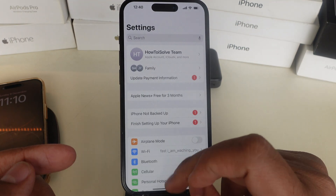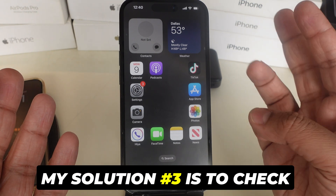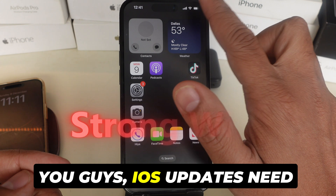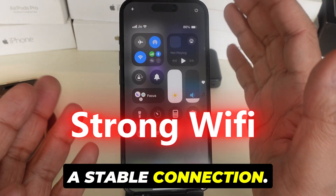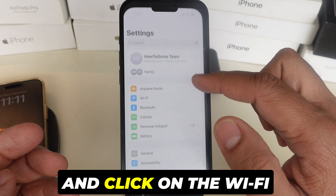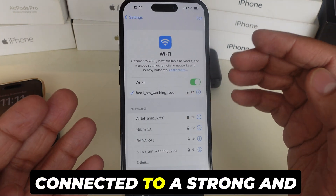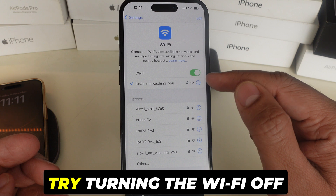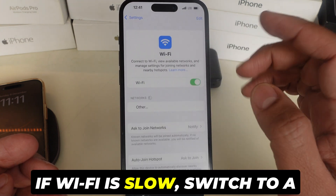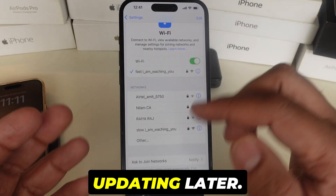Still not solved your issue? Don't worry, try the next solution. Solution 3 is to check your internet connection. iOS updates need a stable connection. Launch the Settings app and click on the Wi-Fi option. Make sure you're connected to a strong and stable network. Try turning the Wi-Fi off and back on. If Wi-Fi is slow, switch to a different network, or try updating later.